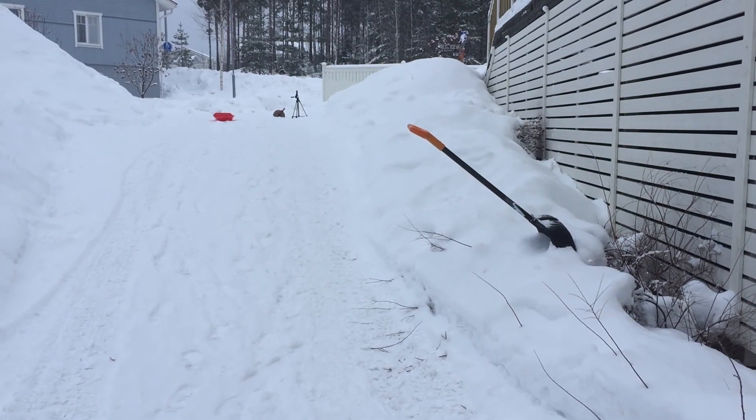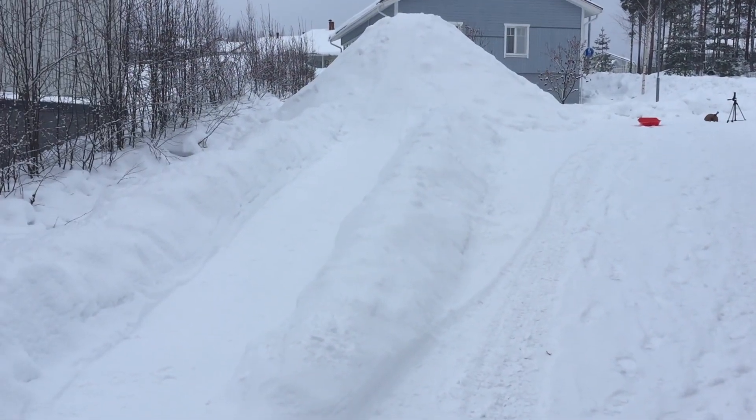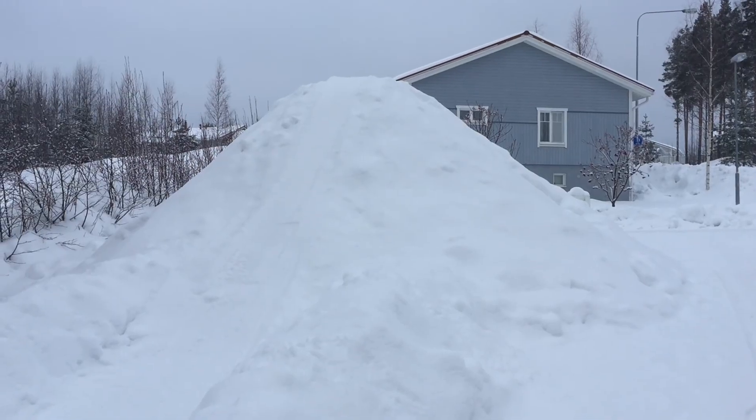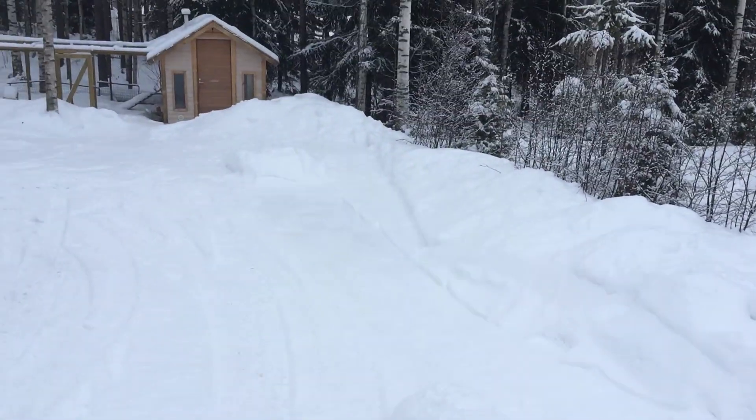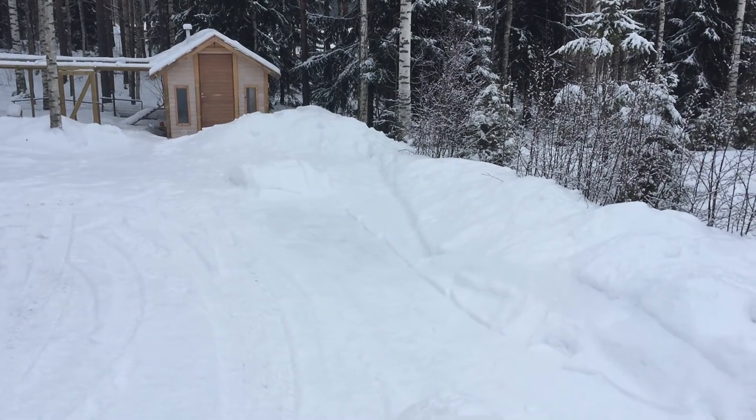So quick comparison — old hill versus new hill. So I've made a little tunnel where I can slide down, and then there's a little jump at the end of the yard to get some sweet air. So let's do this.